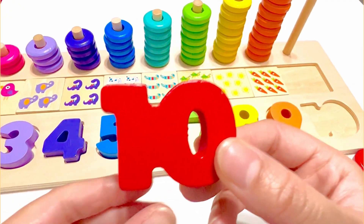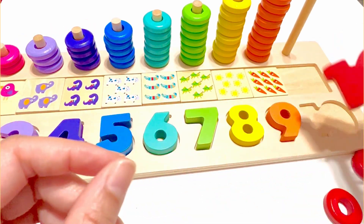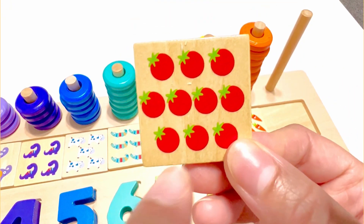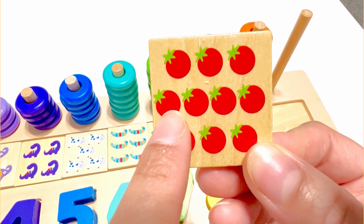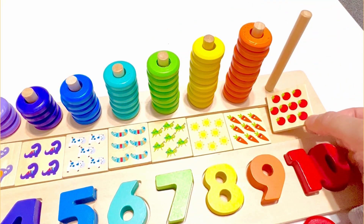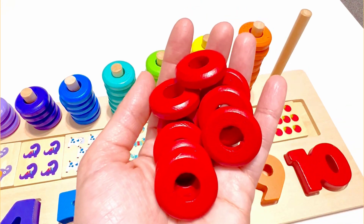Which number do you think comes after the number nine? That's right, it's number ten. This number ten is red. There are ten tomatoes on this piece. One, two, three, four, five, six, seven, eight, nine, ten. And we have ten red beads.